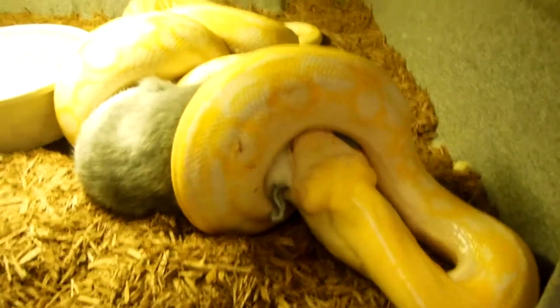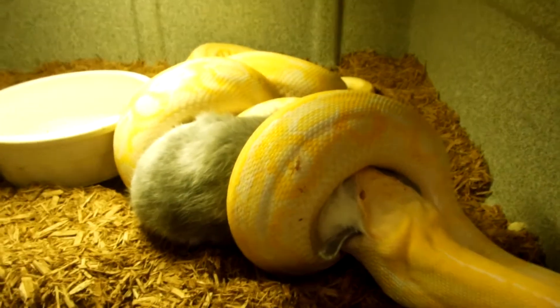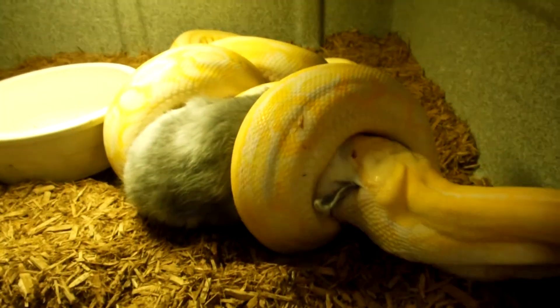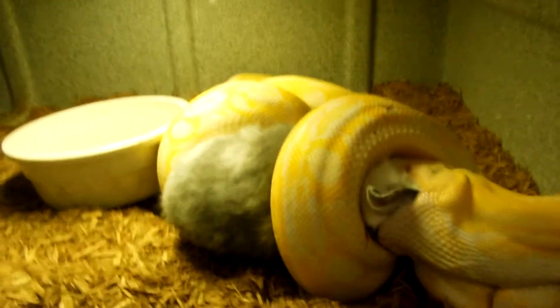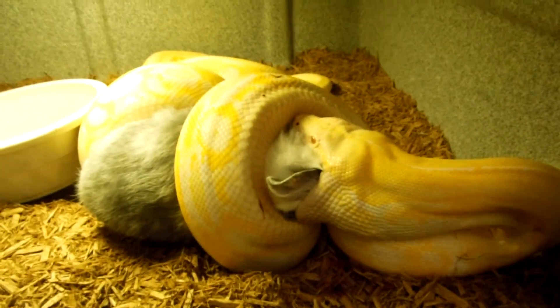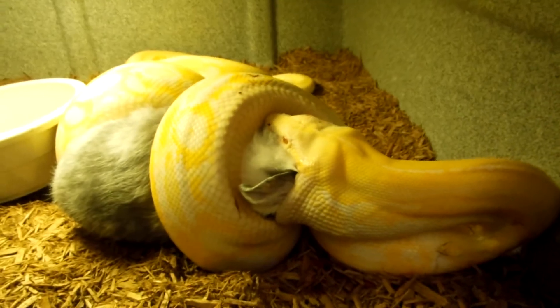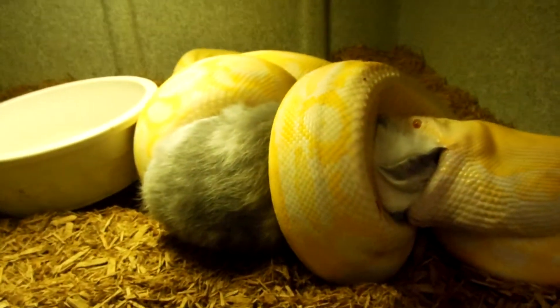And then down here we have Tyra, my Emil Tiger. She was produced by Tony Gentile. In my opinion she's probably the best Emil Tiger I've seen — but of course I'm going to say that because it's my snake, but a couple other people told me the same thing. So that's a two and a half pound rabbit as well.